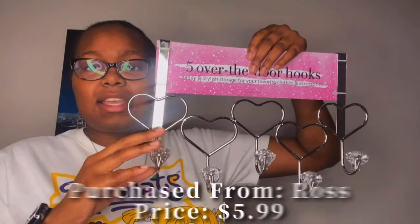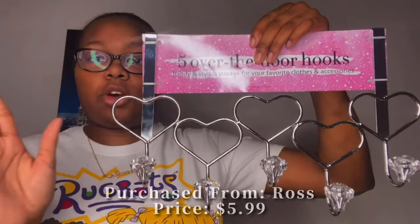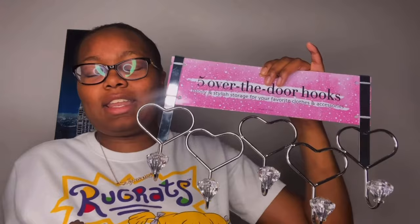The next thing I have is an over-the-door hook organizer. I got this from Ross for six dollars. It's a little bit shorter than the one I have now, but that's fine because I'm really only going to put purses, umbrellas, and clothes on it — things that can't fit in my closet. This will be going on my main room door. The design has very cute hearts and the hooks are crystal, which is very much my style.